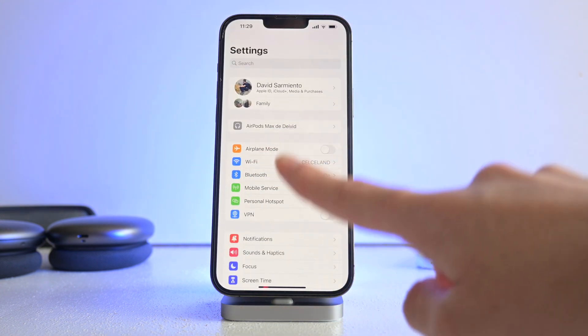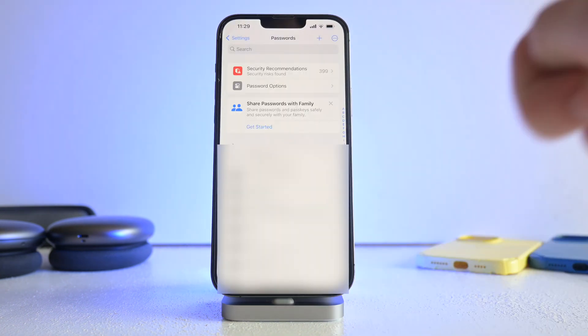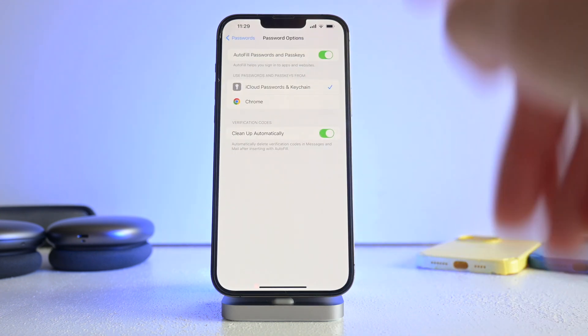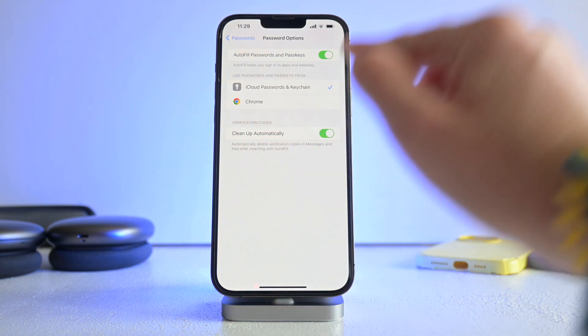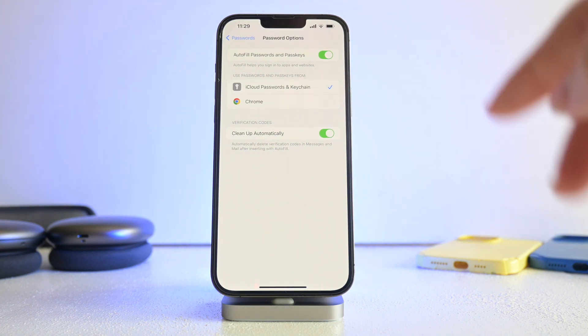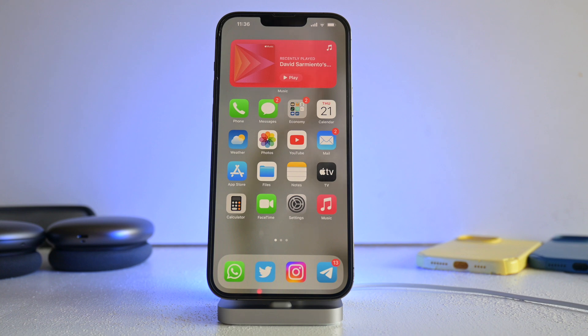To set this up, jump into Settings, scroll all the way down to Passwords, log in with Face ID, then go to Password Options. Here you have 'Clean Up Automatically' for verification codes. This will automatically delete the messages and emails you get regarding verification codes once they've been entered in the app. This is great especially for messages, because it can get cluttered and you can't see your iMessage conversations.